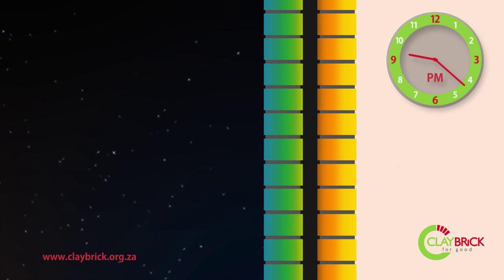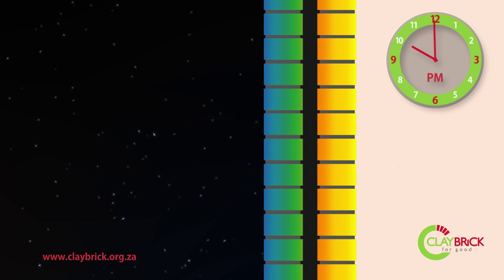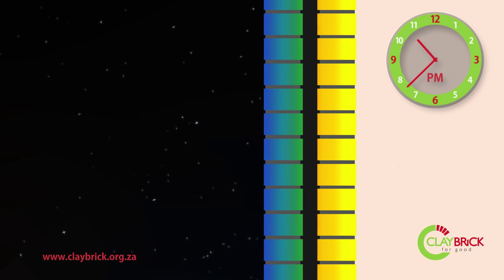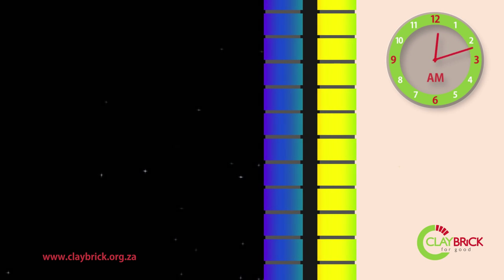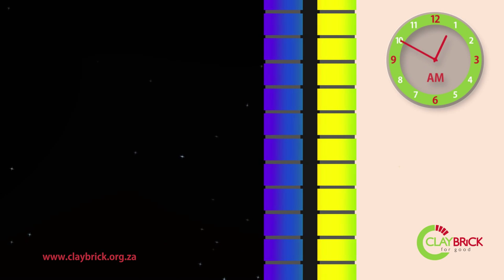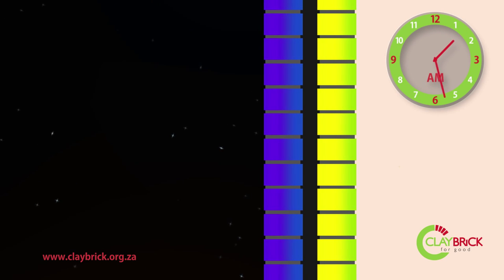By the early hours of morning, outside temperatures reach their lowest, and all the heat is completely drained from the outer leaf of bricks. However, the inner leaf still retains some of the day's stored heat, achieving a far more moderate internal temperature during the coldest part of the night.